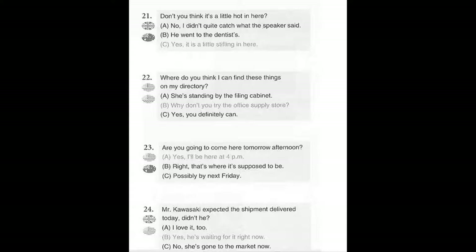Number 23. Are you going to come here tomorrow afternoon? A. Yes, I'll be here at 4pm. B. Right, that's where it's supposed to be. C. Possibly by next Friday.